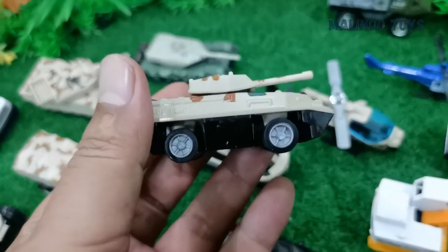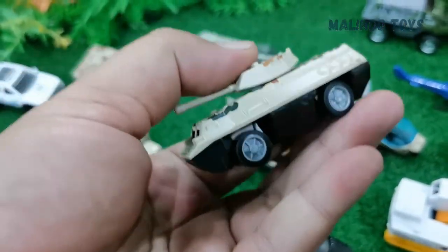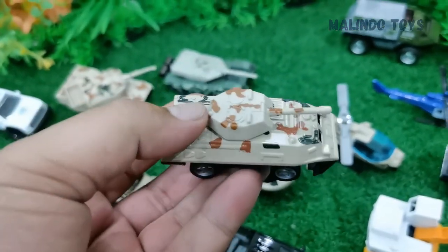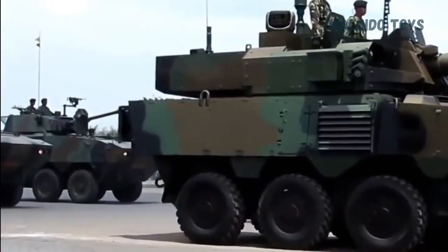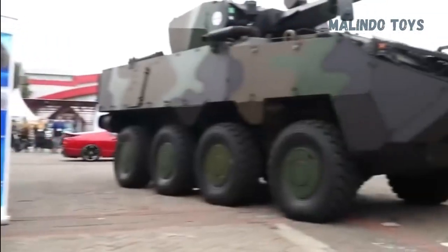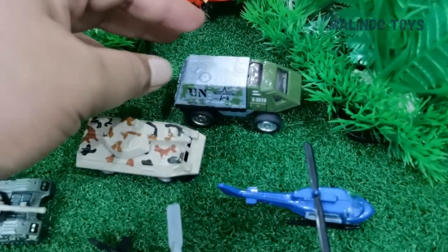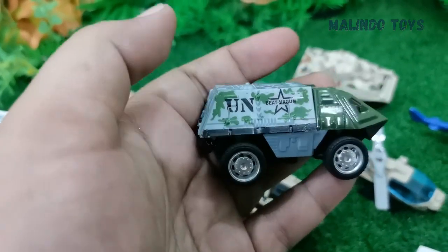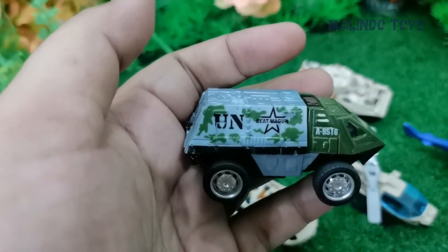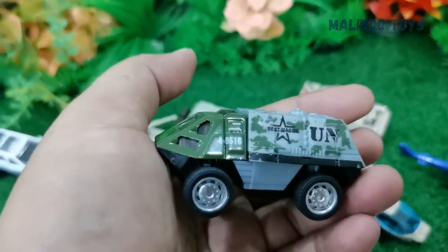This one is a Panzer from Germany, used to bring police or army troops. And this one is also a Panzer, but for the UN army — used to keep UN army troops safe.